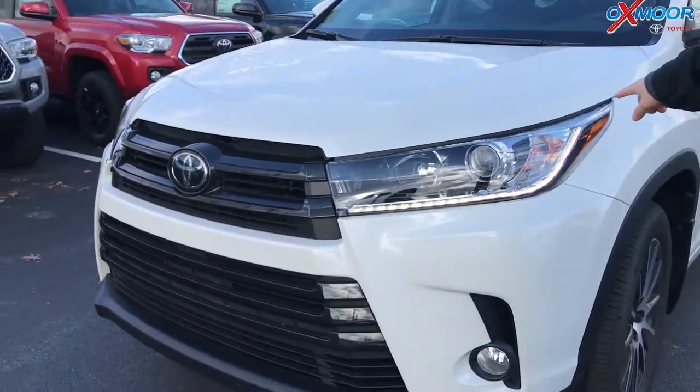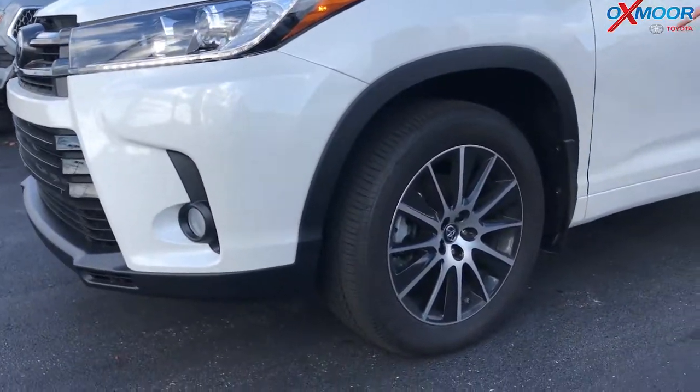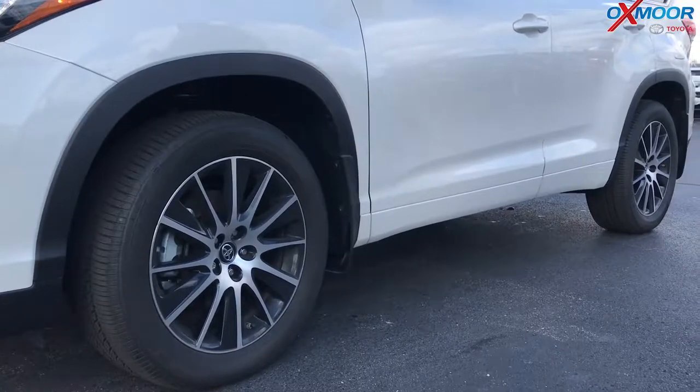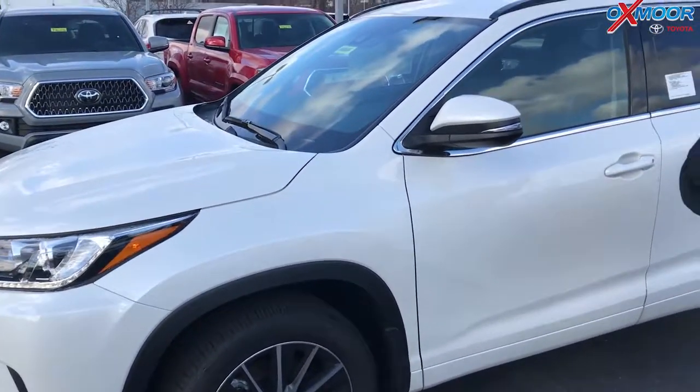You've got the daytime running light LEDs right there going up the side, giving a nice little smile. And then also you've got these great black machine wheels here as well. So it's a very distinct look that sets the SE apart from the rest of the Highlander lineup.